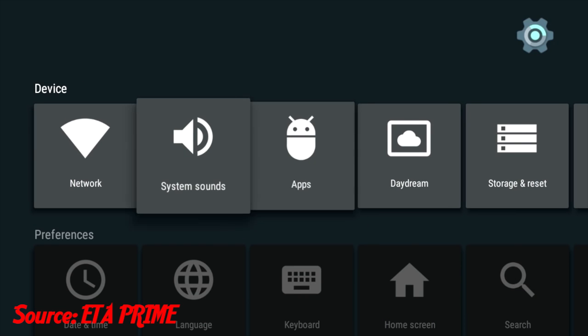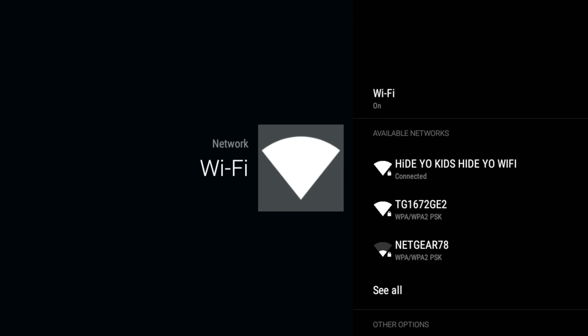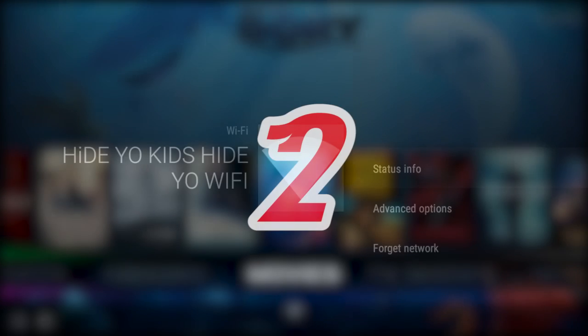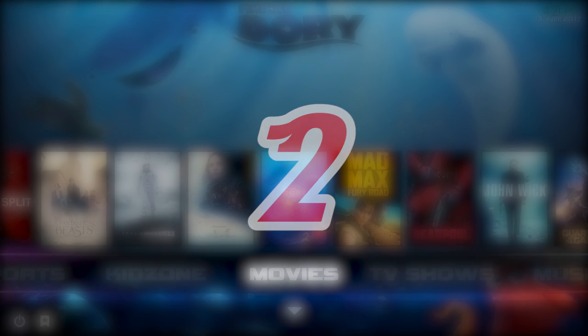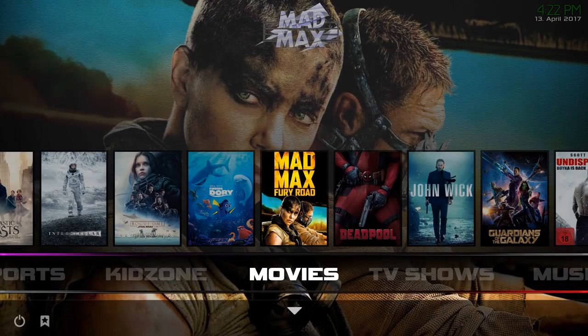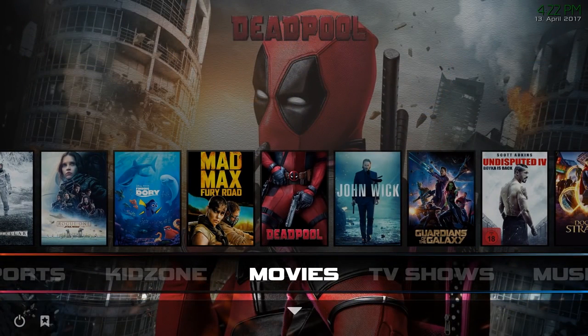Now for these last two, I would have to say these last two are my favorite ways to use the Raspberry Pi. So coming in at number 2, using the Raspberry Pi as a media streaming or a home theater device. And by home theater, I simply mean running the Kodi software off of the Raspberry Pi.